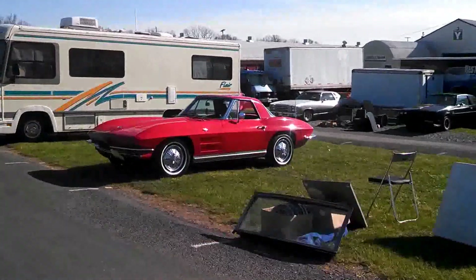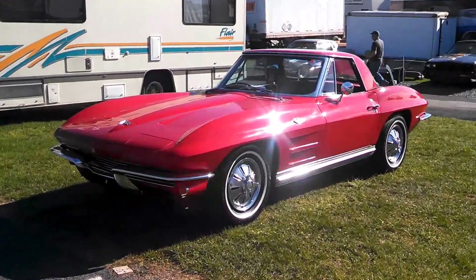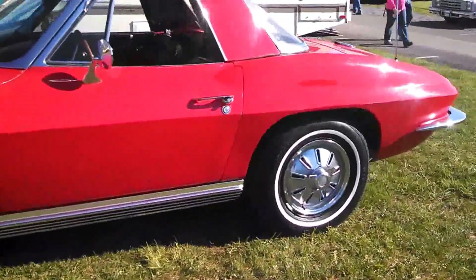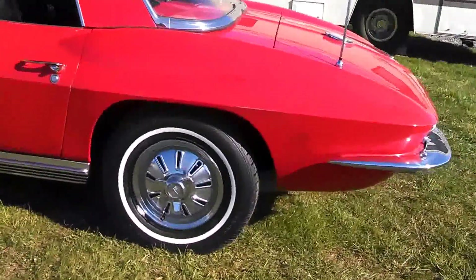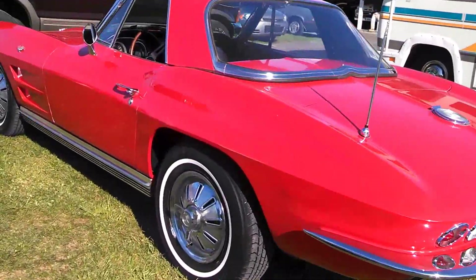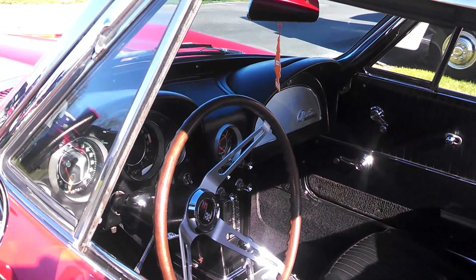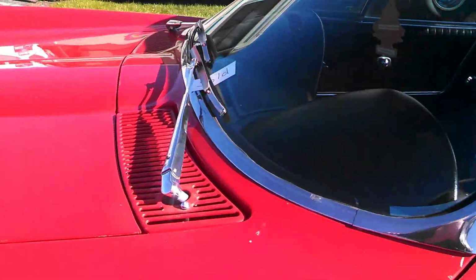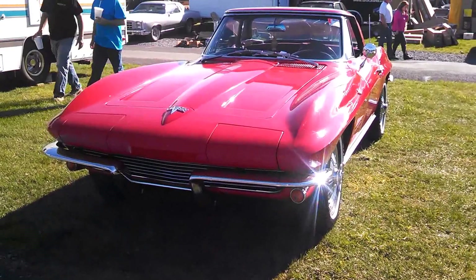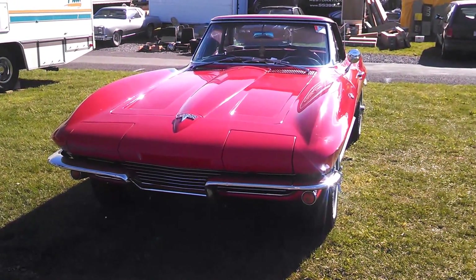Have a good one, this is Pam from NortheastWheelsEvents.com, taking a short walk at Spring Carlisle 2014, down one section of the car corral. Of the gorgeous Vette — this is the place to buy a Vette, absolutely magnificent. I'm going to zoom in — four speed, nice. I'm not quite sure of the year. Going to the grill so all of you good Vette spotters can see. This is Pam from NortheastWheelsEvents, seeing you at all the good car shows.